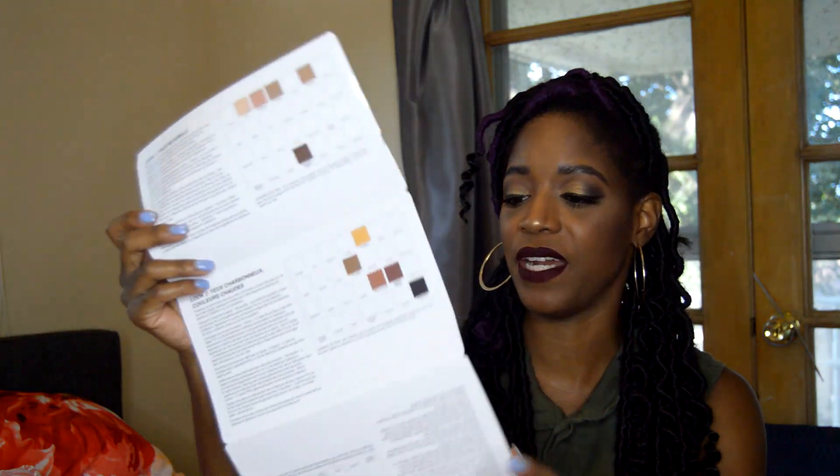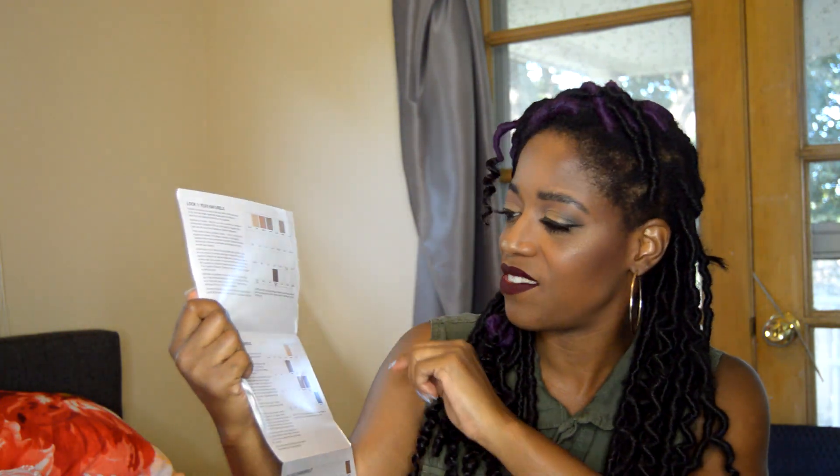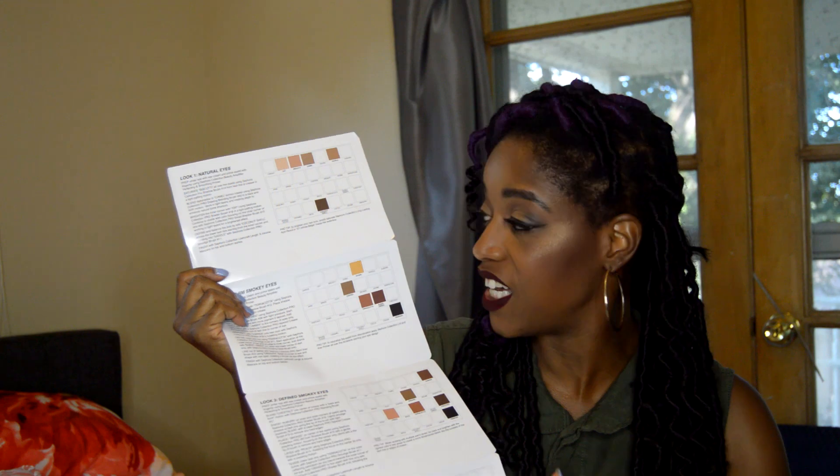The packaging is a sleek, plastic black case with 'Sephora Pro' written on the front in rose gold. I really like it because it's black and won't get dirty as fast as white palettes. It also comes in a box, and inside there's a little paper similar to Too Faced palettes showing different looks you can create with the shades.